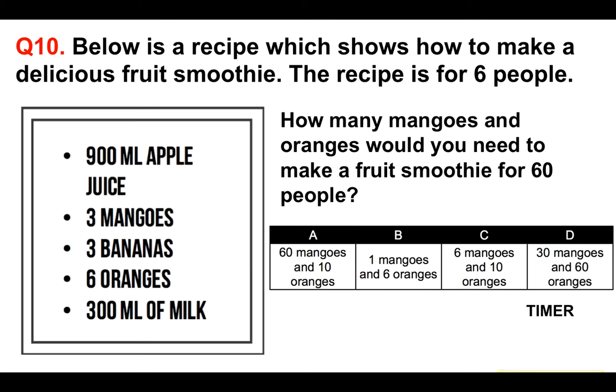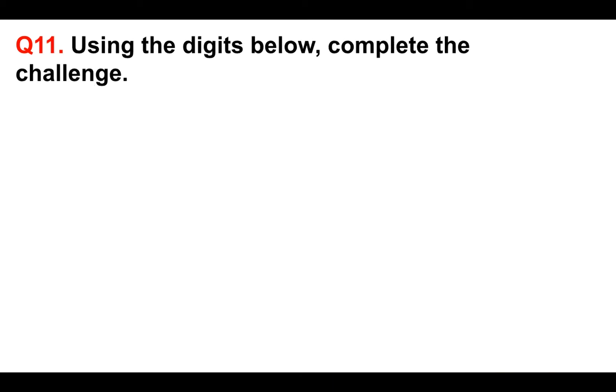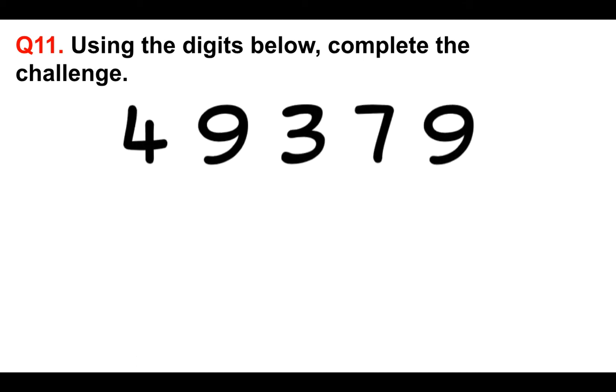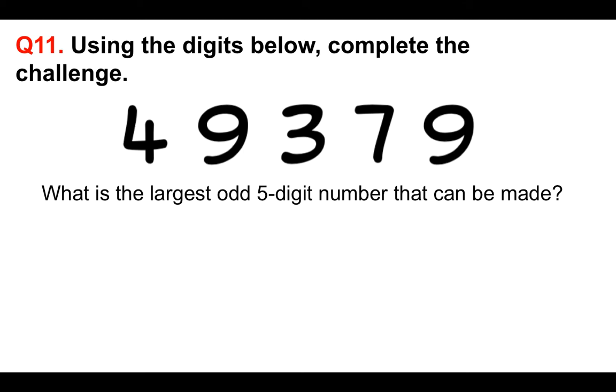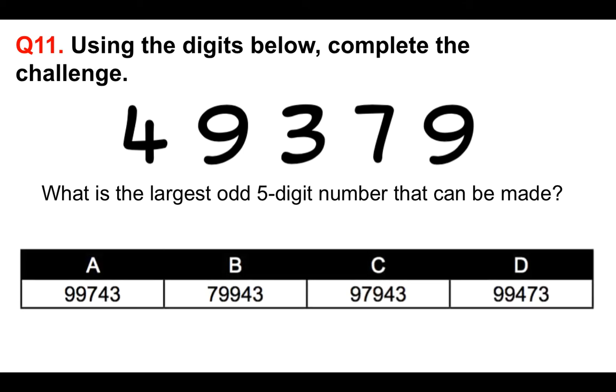You're making fantastic progress. Moving on to question number 11. Using the digits below, complete the challenge: the digits are 4, 9, 3, 7, 9. What is the largest odd five-digit number that can be made? An odd number has to end in an odd digit, which all of these do. You start with the highest numbers and work down, so the answer is A: 99743.